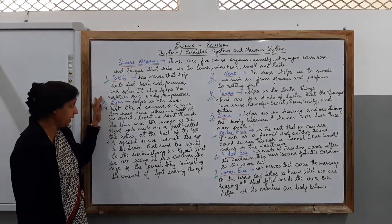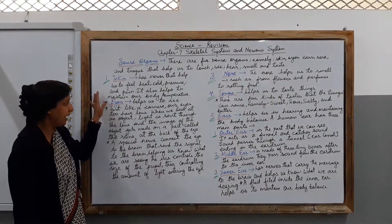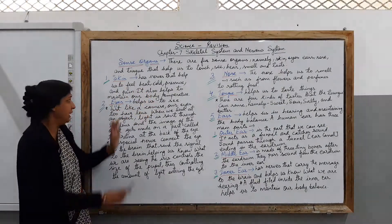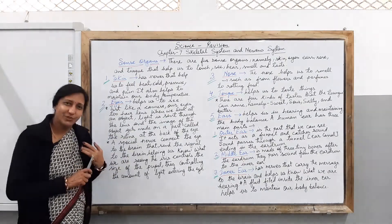So the skin also helps us to maintain our body balance. Please remember that the skin helps us to feel heat, cold, pressure, and pain, and it also helps us to maintain our body temperature.